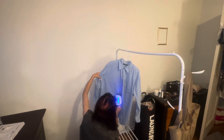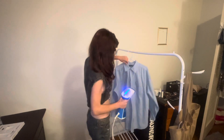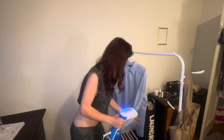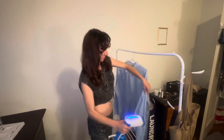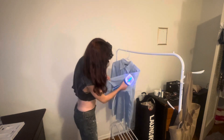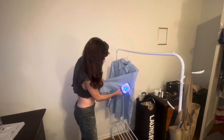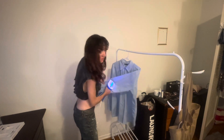I've already steamed some of it, but not the sleeves and stuff. It's really convenient to have a steamer instead of an iron because I can just hang the garment and I don't have to use the iron.